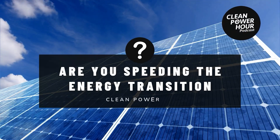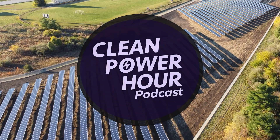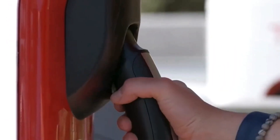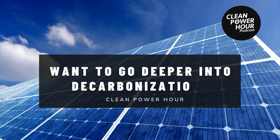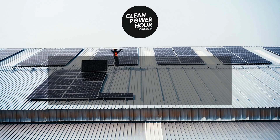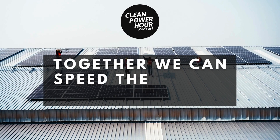Are you speeding the energy transition? Here at the Clean Power Hour, our host Tim Montague brings you the best in solar, batteries, and clean technologies every week. Want to go deeper into decarbonization? We're here to help you understand and command the commercial, residential, and utility solar, wind, and storage industries. Together we can speed the energy transition.